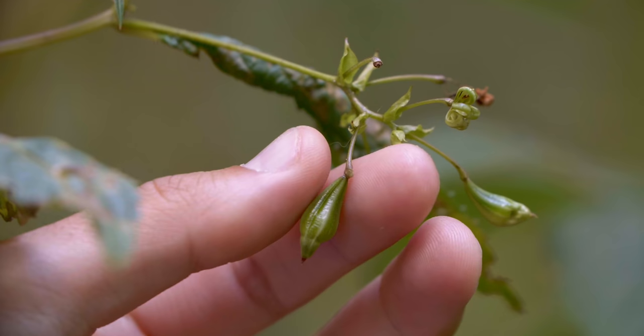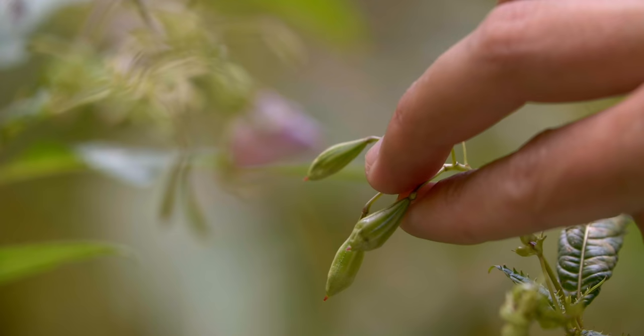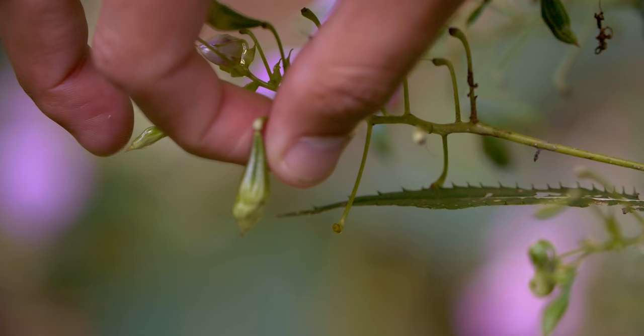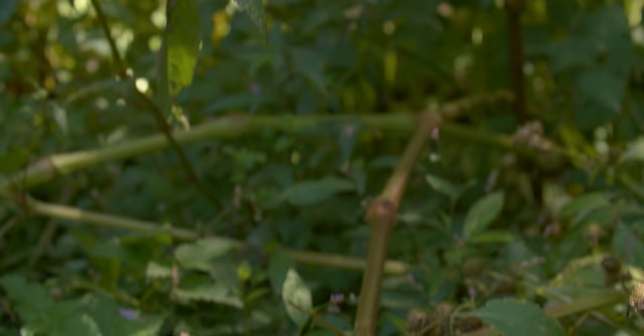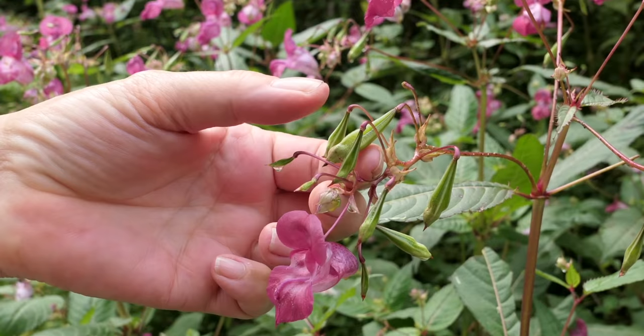Once famed for its stunning ornamental beauty, the Himalayan balsam is now infamous for hijacking space, light, and nutrients from native plants — basically the worst houseguest ever. Each individual, which can grow to around three meters tall, can produce up to 800 seeds in its short life.